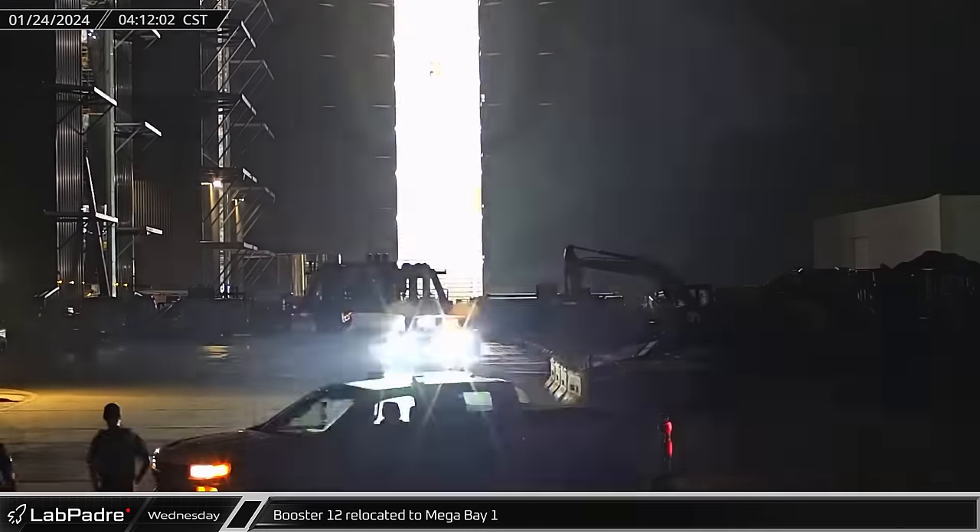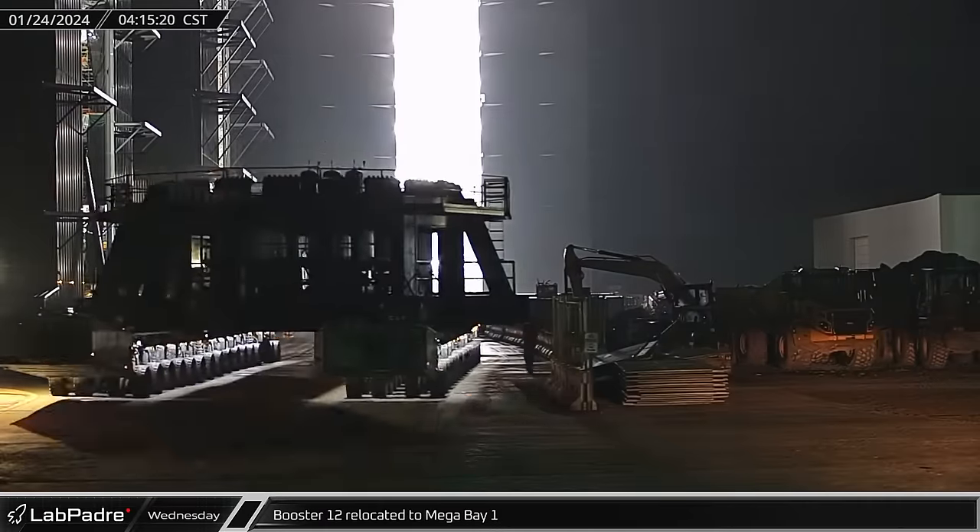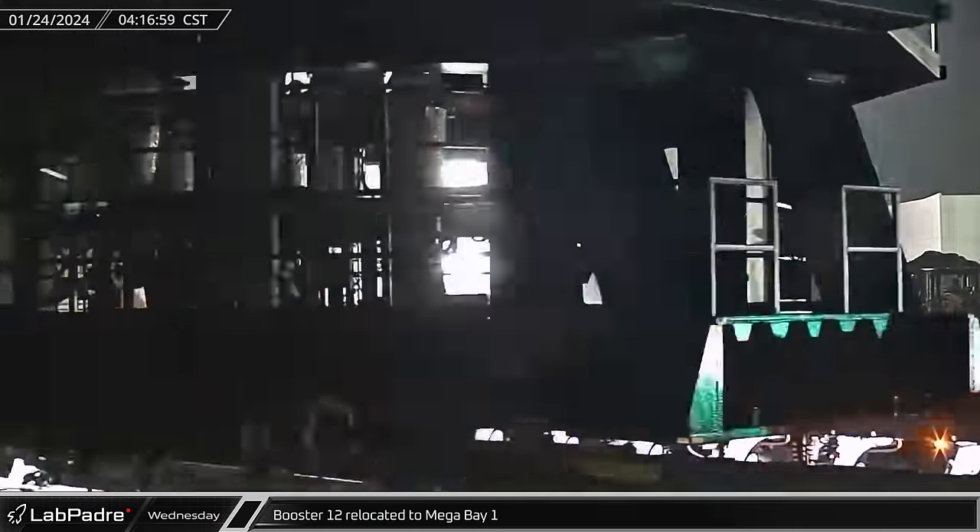With its work with Booster 12 complete, the booster thrust simulator departed Mega Bay 1 and headed back along Highway 4 to the Sanchez site and later the Rocket Garden.